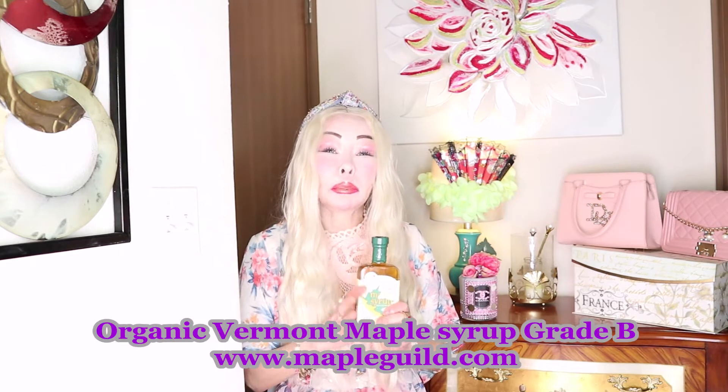It provides minerals to prevent the thinning of the skin and also provides about 24 antioxidants to maintain the stratum corneum and other layers of the skin rejuvenated. As you know, free radicals are also a cause of thinning and aging the skin. So we are talking about maple syrup — this is organic Vermont maple syrup, grade B, a golden color.